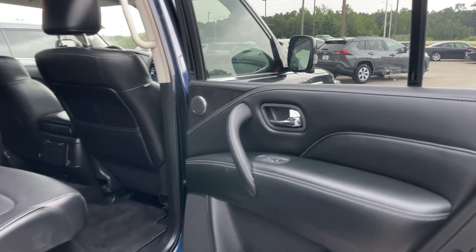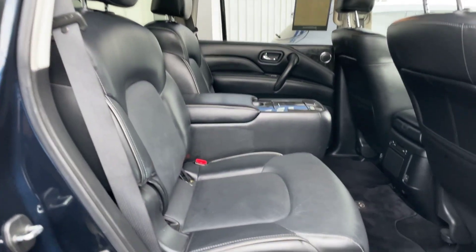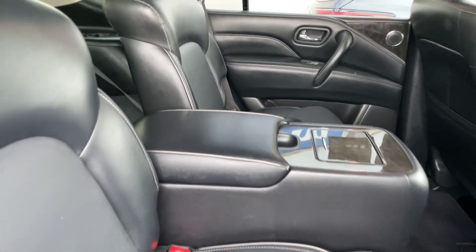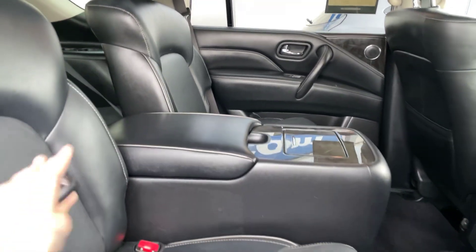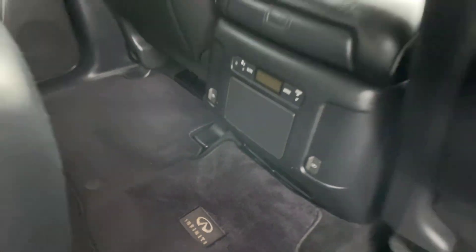We're going to start here in the back seat area of the QX80. We do have that black leather interior — no rips or tears in the leather. We do have the two captain's chairs right back here with that center console, and we've got our climate control and everything right back here.